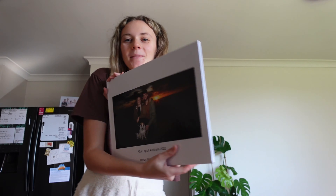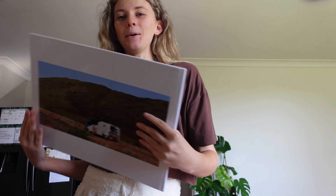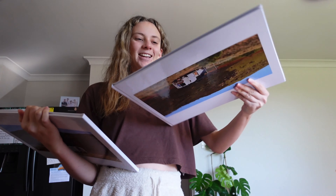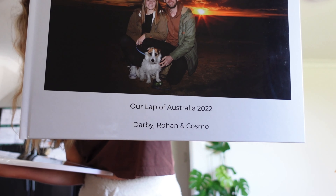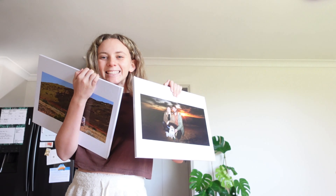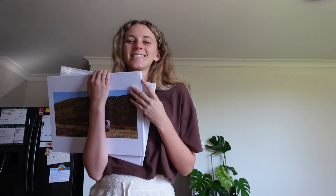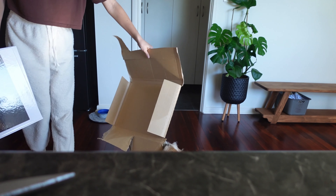It's the photo book from our van trip! I got two — one to keep here at our house, and one to send to my nan so all my family can see. Oh my god — our lap of Australia 2022, Derby, Rowan and Cosmo. I love everything to do with capturing memories, whether that's taking videos, taking photos, or putting them in books like this. I'm so excited — I'm gonna do a flip-through with you!